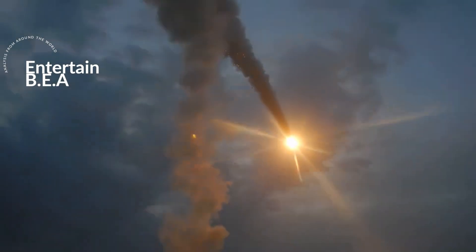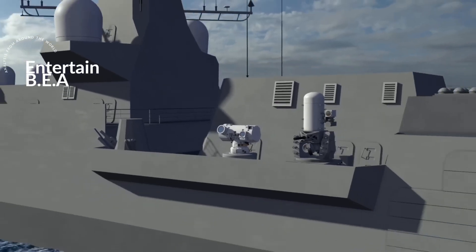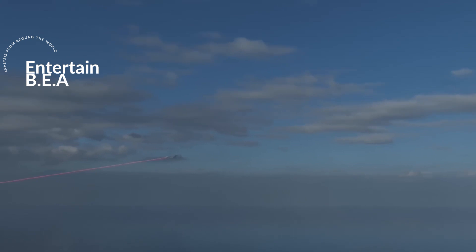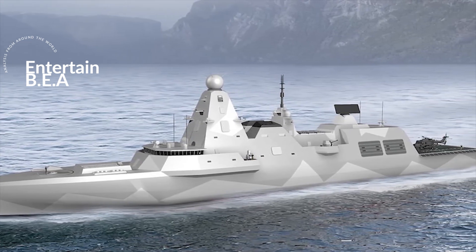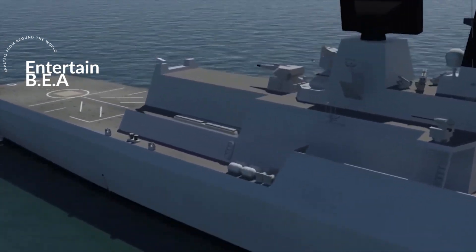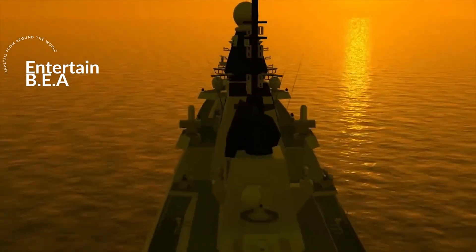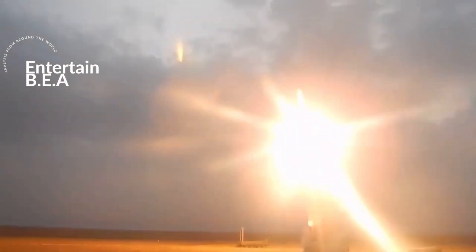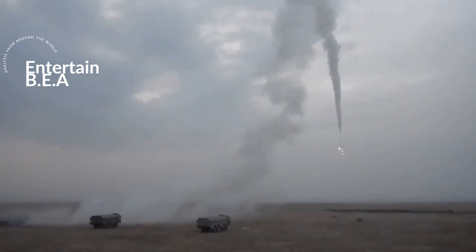In a potential combat scenario, the interaction between these two technologies could be a game-changer. The Type 083 destroyer's laser weapon system, designed to intercept high-speed threats, could effectively counter the Onyx missile. However, the Onyx's adaptability and enhanced accuracy pose a significant challenge that could test the Type 083's defenses to their limits. Both the Type 083 and the Onyx missile represent significant advancements in modern defense technology. The UK's focus on laser-based systems to counter hypersonic threats and Russia's adaptation of its missile technology for increased accuracy and versatility illustrate how military powers are constantly innovating to stay ahead in this high-stakes game.